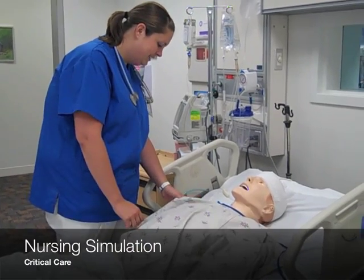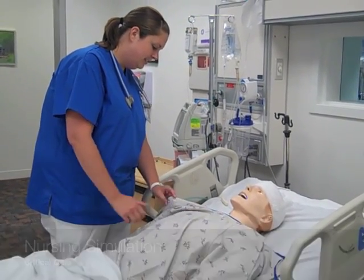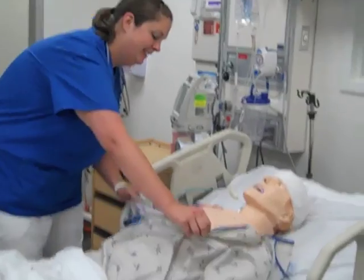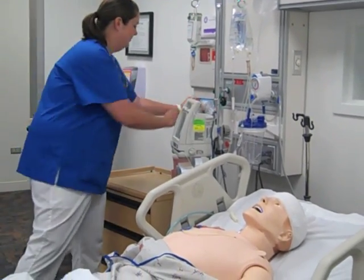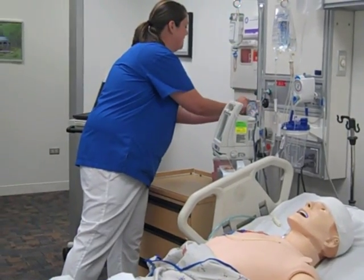Are you okay? He's bleeding. I'm going to need help in here — he pulled out a central line. Press your dressings and a mask.